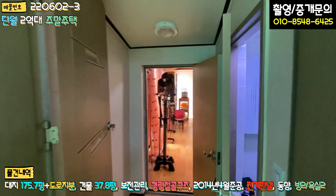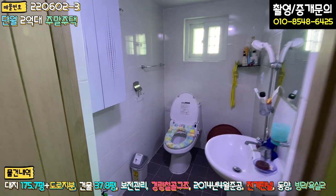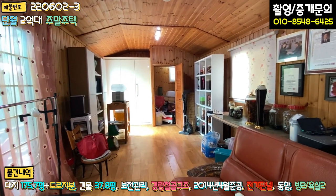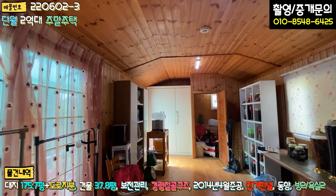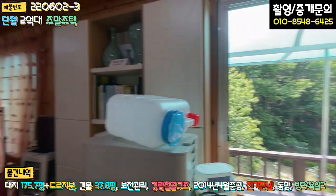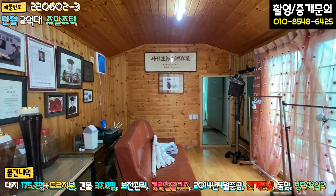거실과 이어지는 공간 중간에 화장실이 하나 더 있는데, 화장실은 잘 되어 있습니다. 손님들이 머무를 수 있는 공간도 별도로 만들어 놓으셨는데, 루바로 마감이 되어 있습니다. 담근 술이나 창고도 있고, 별도 출입구가 있어서 중문을 잠그면 분리해서 사용할 수 있는 구조입니다. 전반적으로 독특한 구조로 내부가 짜여져 있습니다.